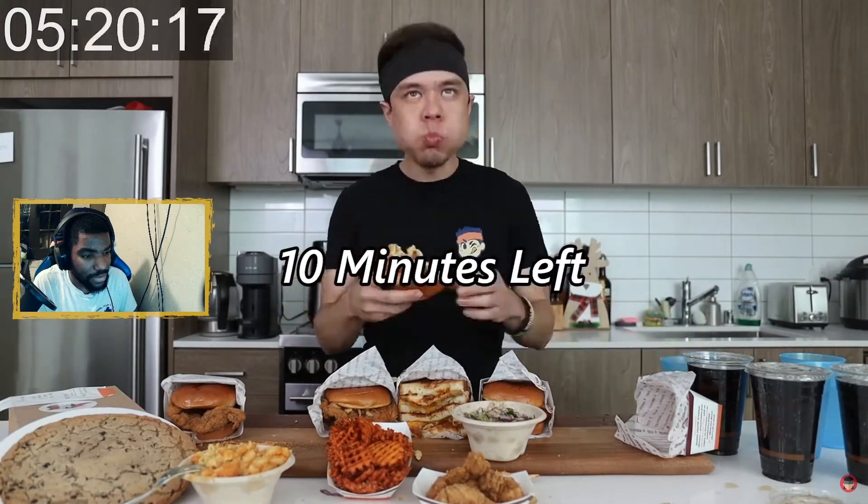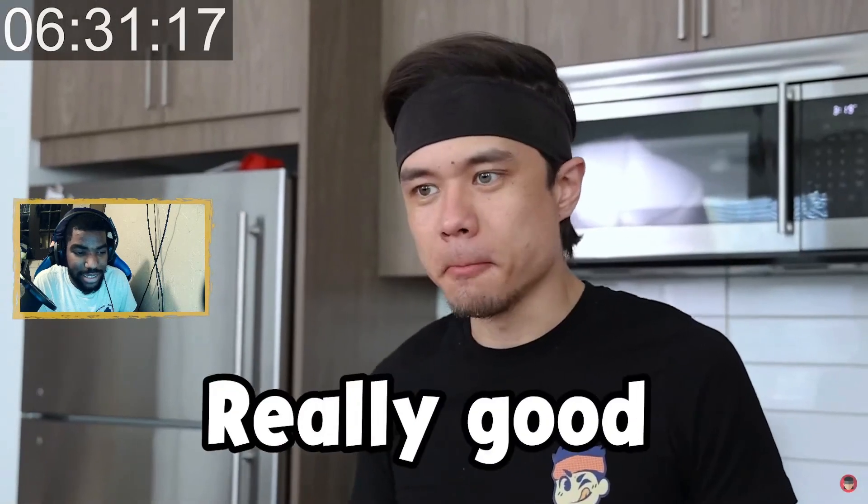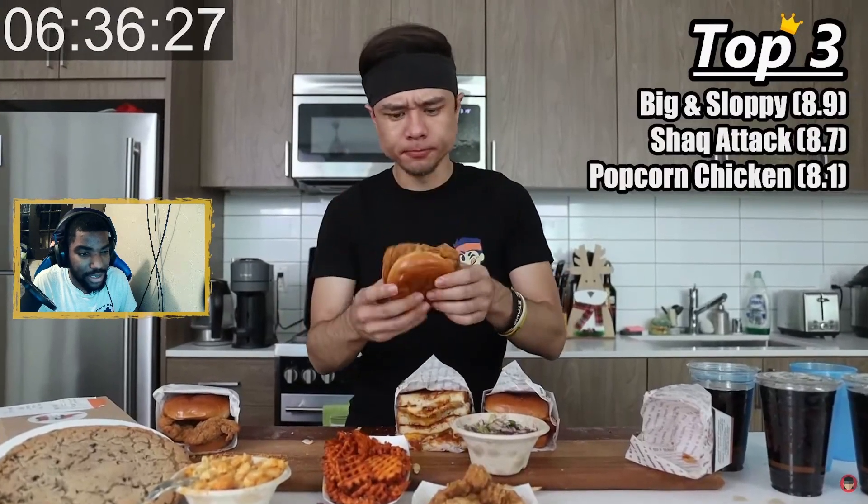The Big and Sloppy — bacon, macaroni on a chicken sandwich. This made my bowl of cereal look like dust. Ten minutes up. This is the Big and Sloppy with mac and cheese, crispy fried onions, and roasted garlic barbecue aioli. That was surprisingly good — 8.9.